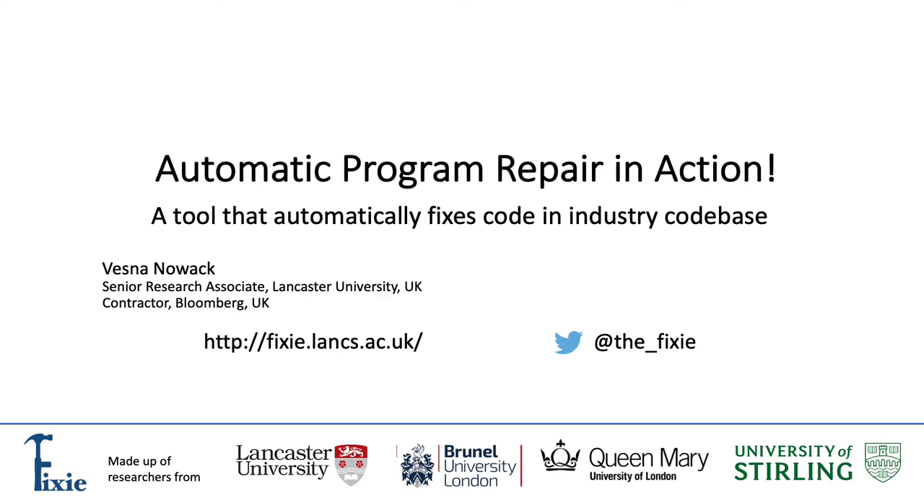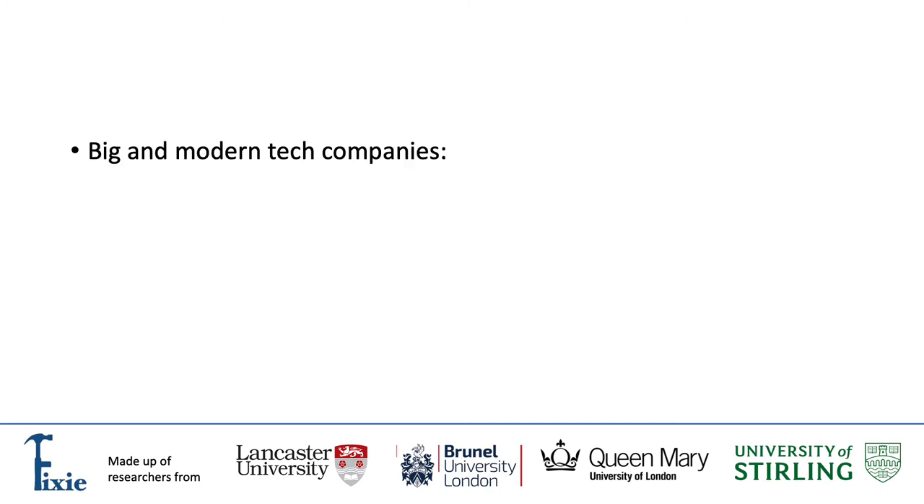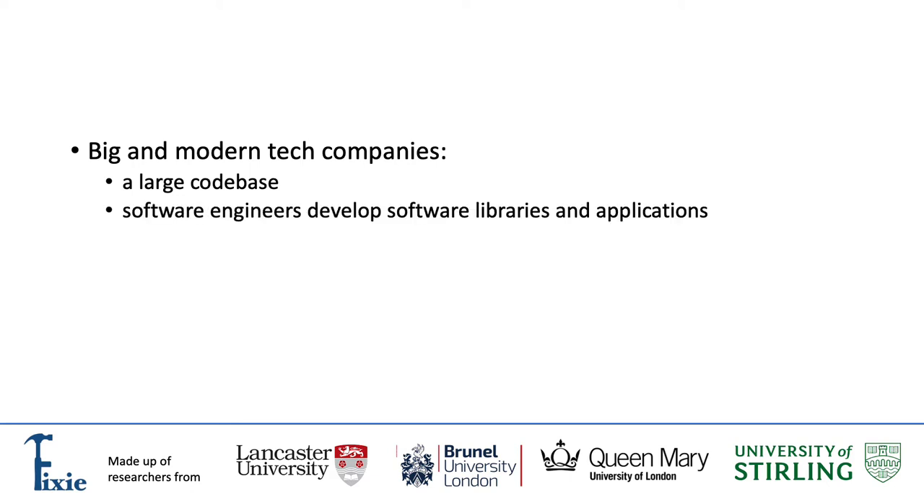Hi, my name is Vesna Novak and I will present to you Automatic Program Repair in Action by demonstrating a tool that automatically fixes code in industry codebase. Big and modern tech companies have a large codebase and software engineers in these companies work daily on developing software libraries and applications.